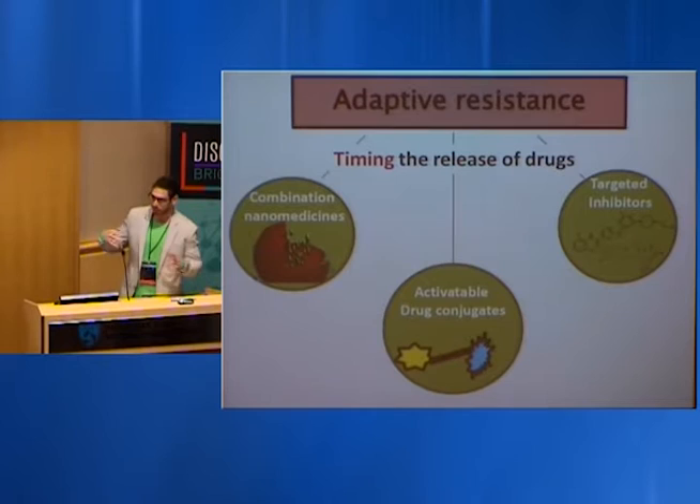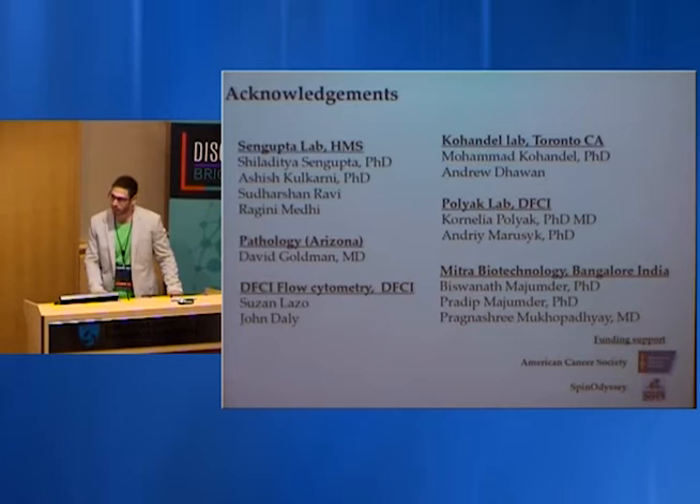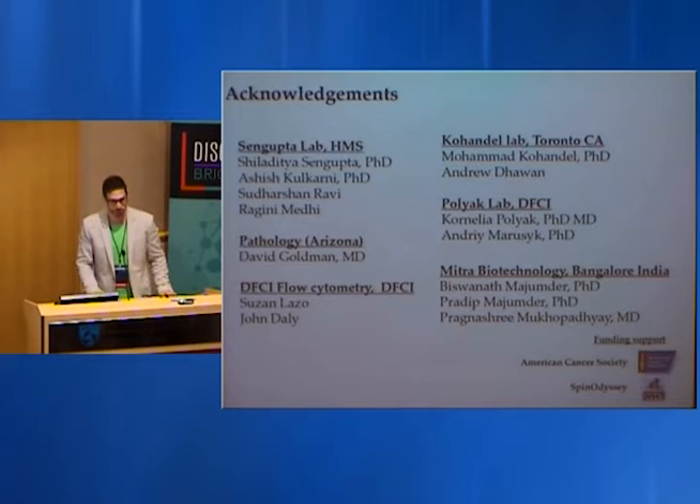In closing, this computational modeling has helped us understand that timing the release of drugs is key to finding a cure. We can inform better combination nanomedicines, activatable drug conjugates — therapeutics localized only to the regions you want at a certain time — and targeted inhibitors. I acknowledge Shiladit Sengupta's laboratory and collaborators including Cornelia Paliak and Mohamed Kohandel.